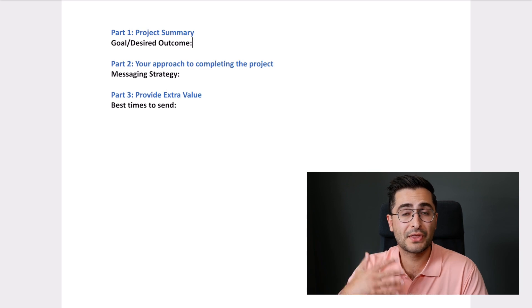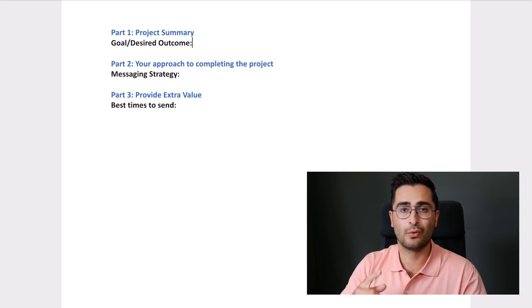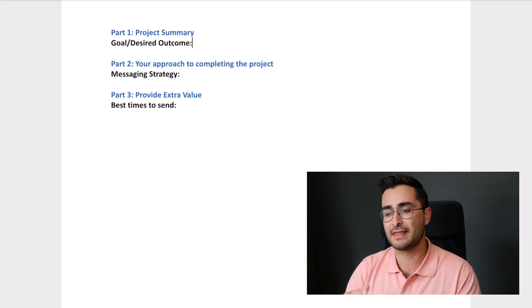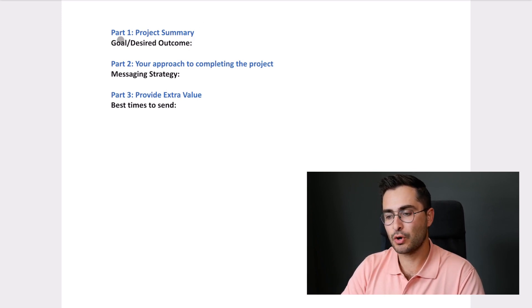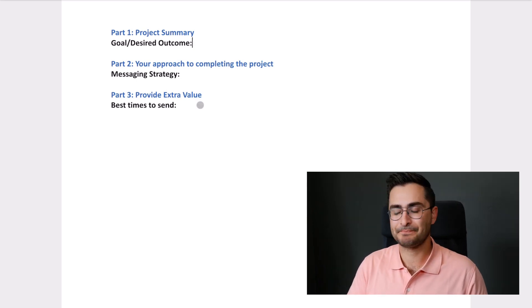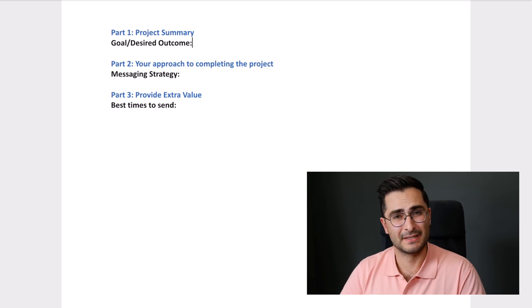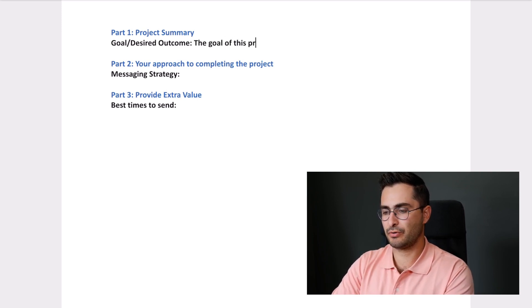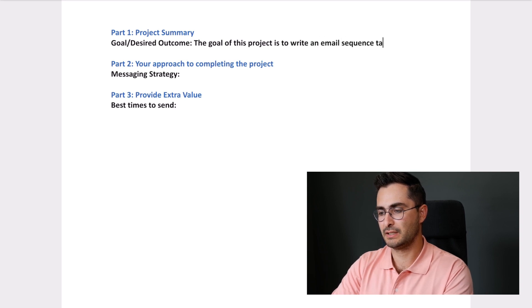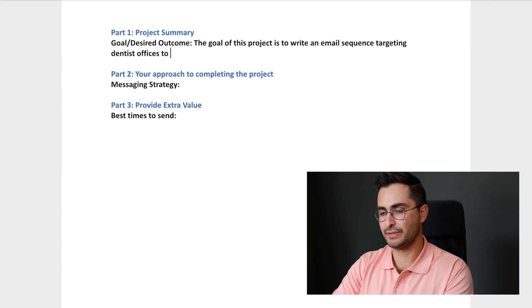The first part is a project summary. When I'm delivering a project, I always like to summarize what the client told me they wanted before they placed the order — information from the requirements-gathering questions or discussed throughout the process. You could write something like 'goal or desired outcome.' As a copywriter, I might reiterate what type of emails they wanted and what they were hoping those emails would accomplish. For example: 'The goal of this project is to write an email sequence targeting dentist offices to book meetings to sell software ABC.'